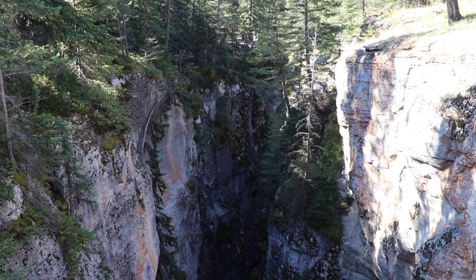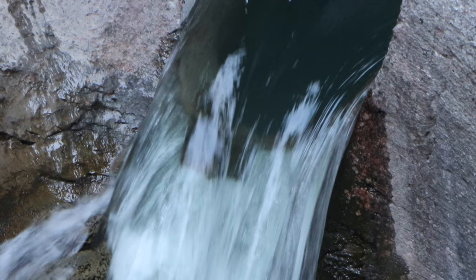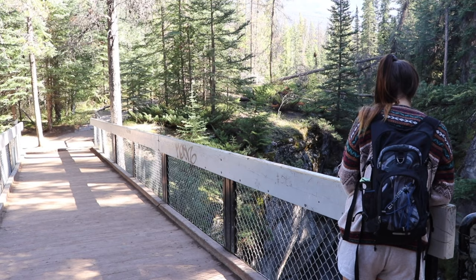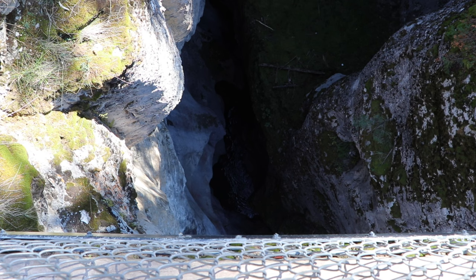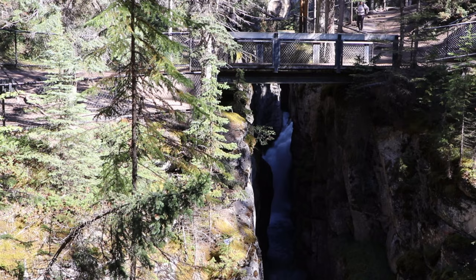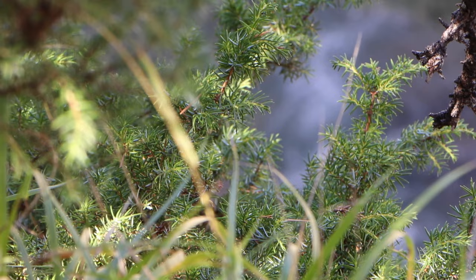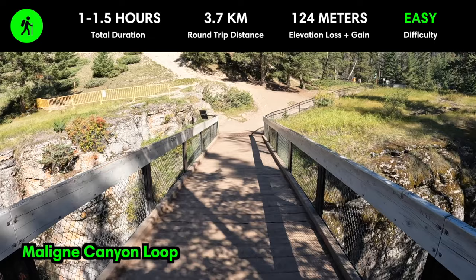Found right outside the town of Jasper, Maligne Canyon is a 50 meter or 165 foot deep gorge carved over centuries by the swirling waters of the Maligne River. The canyon is easily accessible via a series of trails and bridges, which provide different perspectives of the steep limestone walls and cascading waterfalls. We started at the first bridge and made our way down to the fifth one, then hiked back up via a connecting trail — also referred to as the Maligne Canyon Loop.